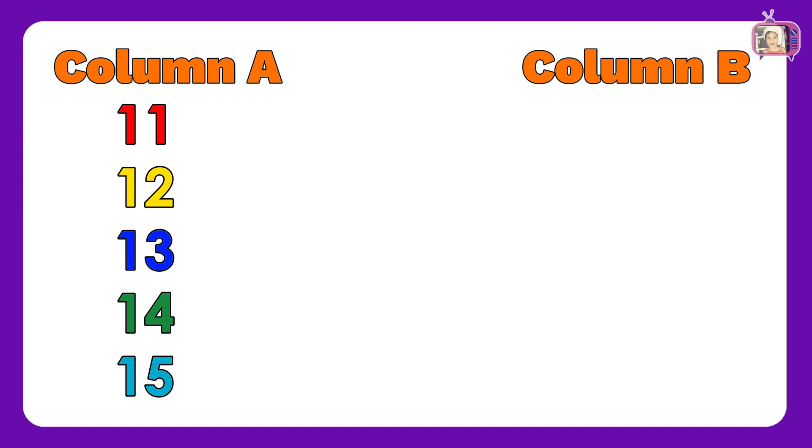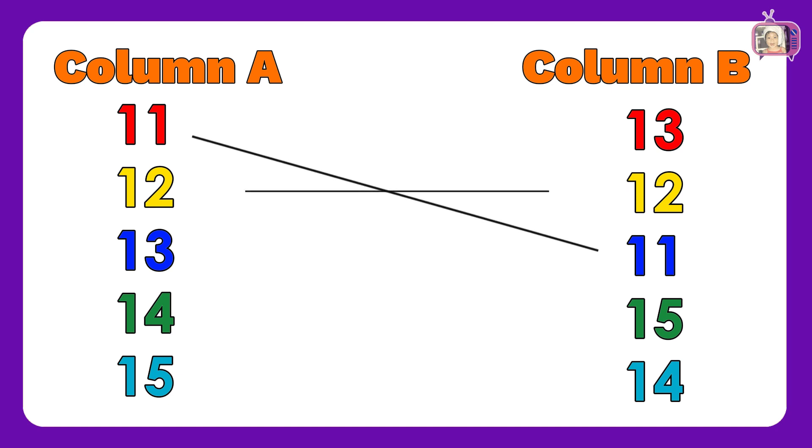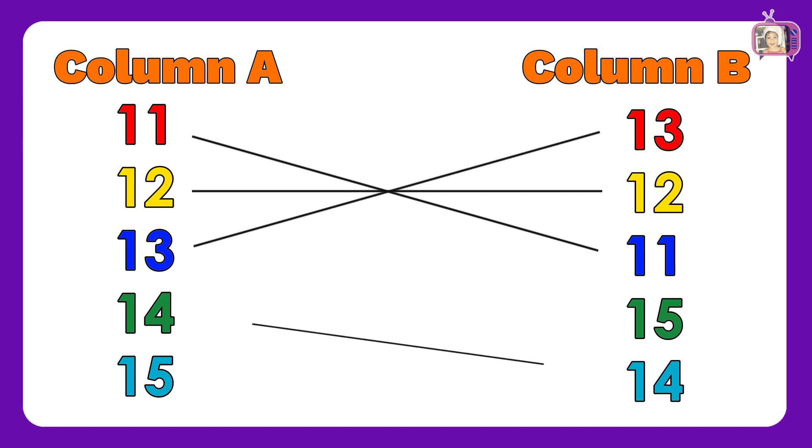In column B, we have numbers: 11, 12, 14, 15. Now, let us match column A to column B: 11, 12, 13, 14, 15. Fantastic!